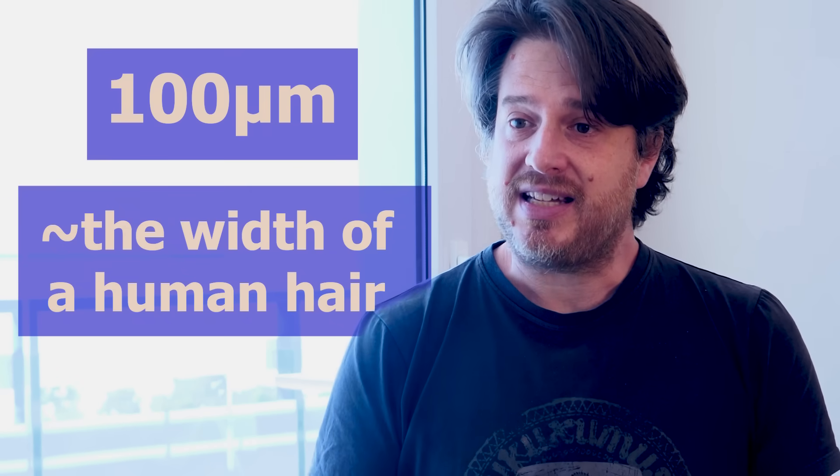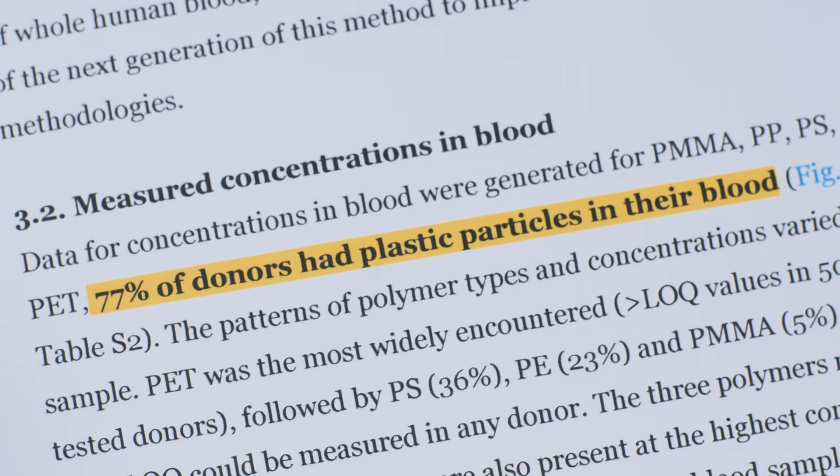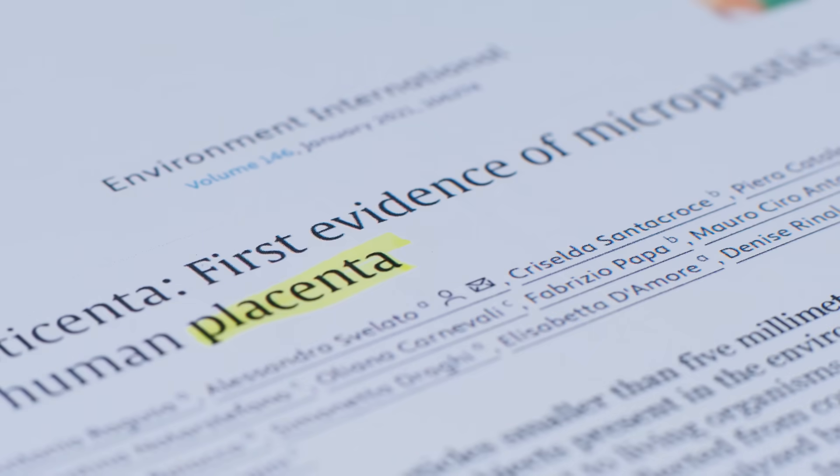Do we filter microplastics out and they just go to the toilet, or are they getting into our bodies? There is a critical size of microplastic — around 100 micrometers — at which we can absorb them through the intestinal tract and they reach the bloodstream. A lot of research has now found microplastics in the blood, in the liver, in the kidneys, in the placenta of pregnant women, and also in our brains.